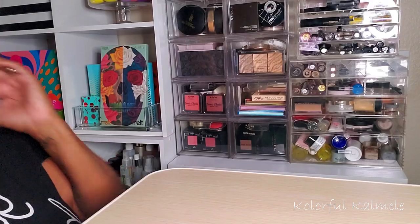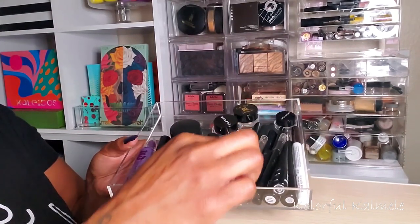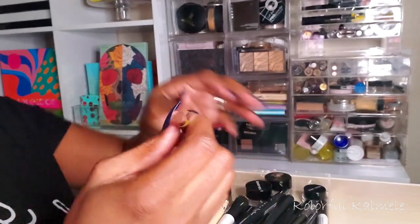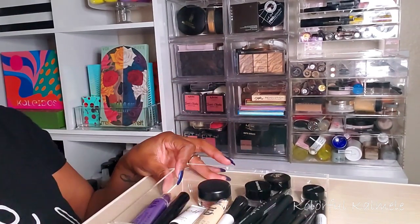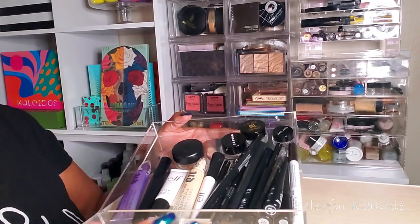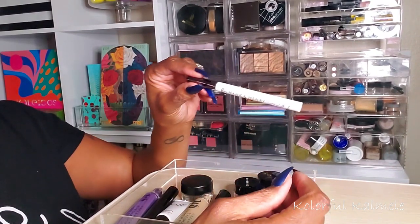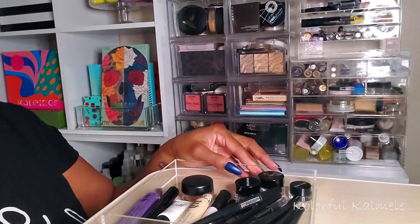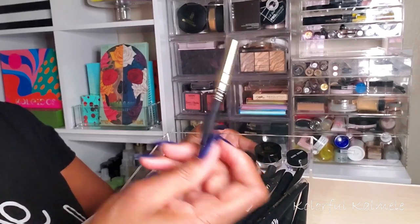I've got my foundation and eyeshadow primer sorted. In this drawer I have my pencil eyeliners — and oh, here's my BFF4 lip liner that doesn't belong here! For eyeliner I really want to try something new. I always use my NYX, so it's hard, but people really rave about this Hank and Henry eyeliner I got in my subscription box — it's called Blackity Black — so I'm going to try it.